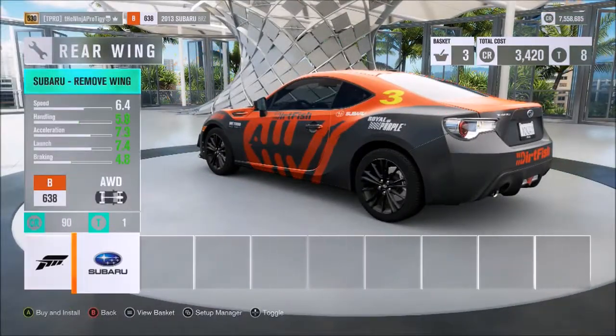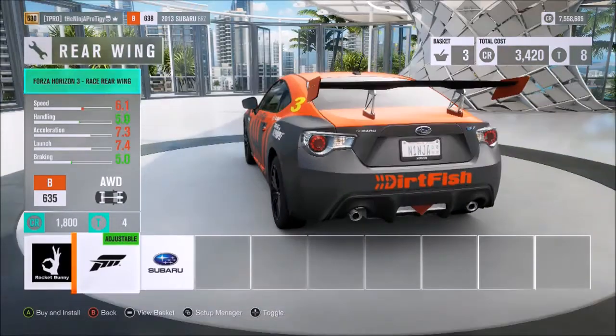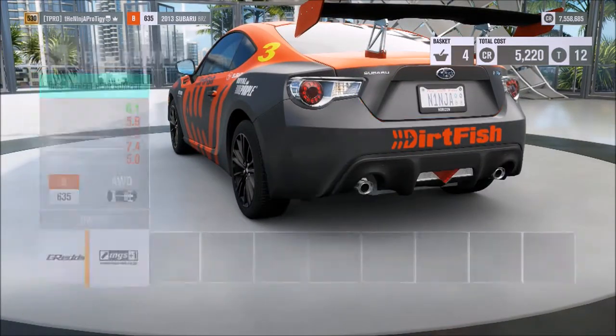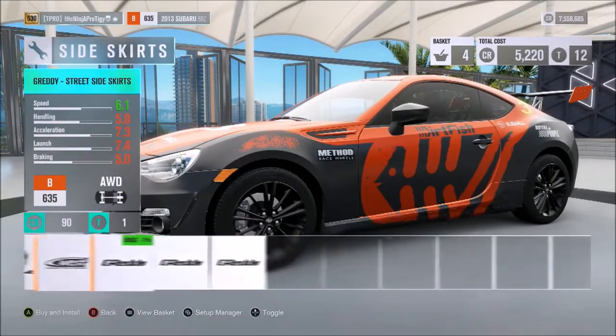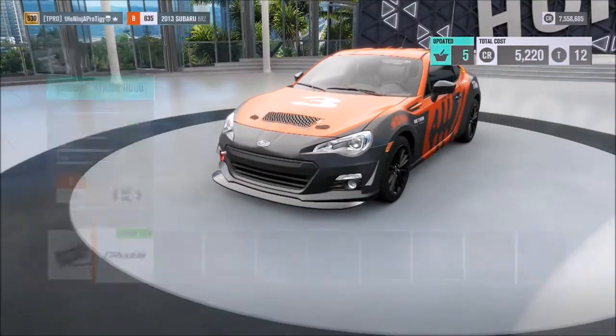That one looks like the best, but this one does give us more handling and braking, so we'll go ahead and throw the Forza wing on there. We don't need any of the other stuff. Dang, there's no mud flaps — that would have been sick. Let's go ahead and throw that on.